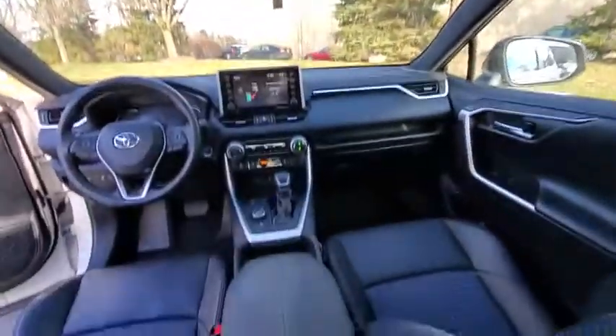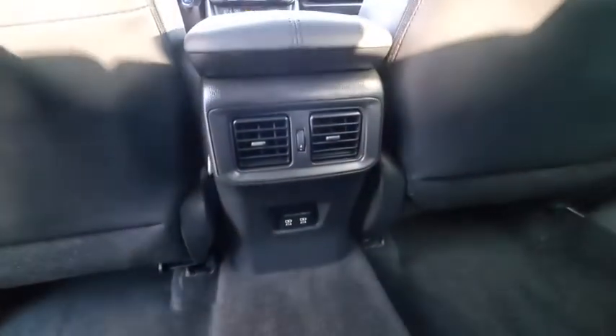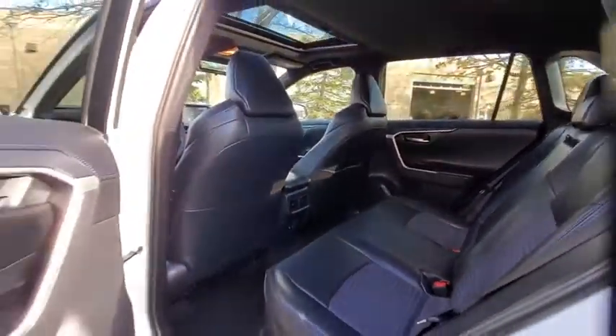Power windows, rear window defroster, security system, panic alarm, brake assist, overhead console, remote keyless entry, power moonroof, tilt steering wheel.